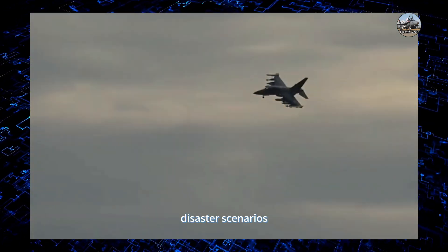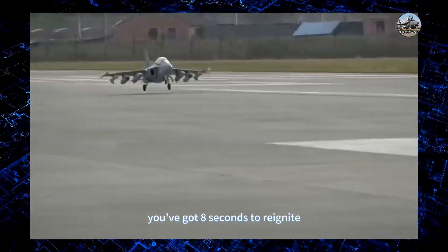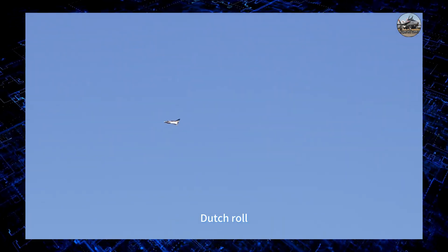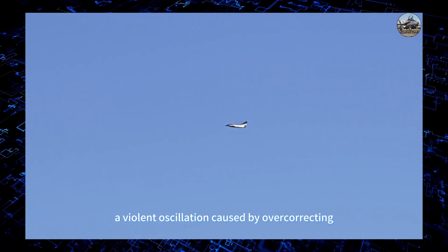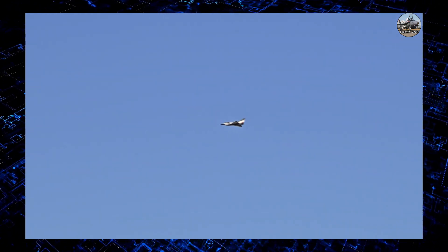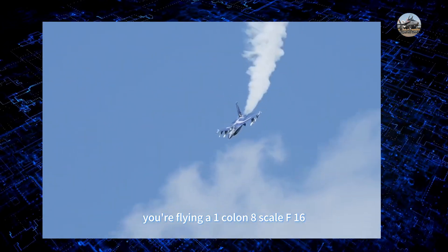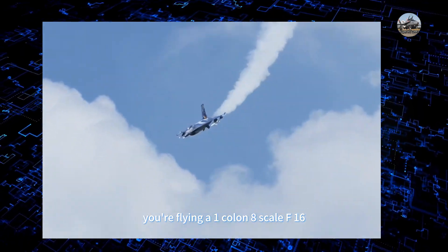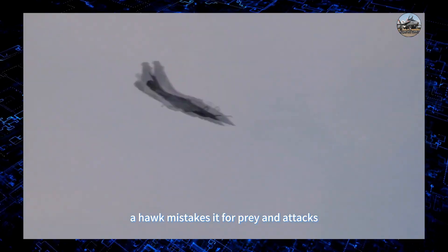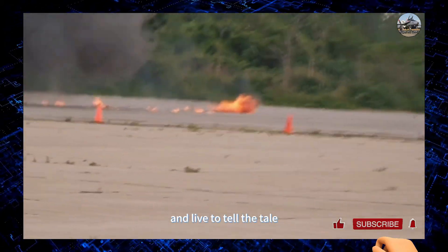Disaster scenarios: flame-outs — the engine dies mid-air and you have eight seconds to reignite before it becomes a lawn dart. Dutch roll — a violent oscillation caused by over-correcting, recoverable only by cutting thrust and hoping. Imagine flying a 1:8-scale F-16 at 400 kilometers per hour when a hawk mistakes it for prey and attacks. Veteran pilots have literally dog-fought birds mid-air and lived to tell the tale.